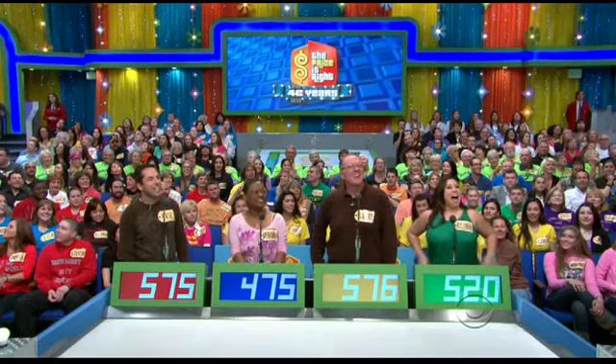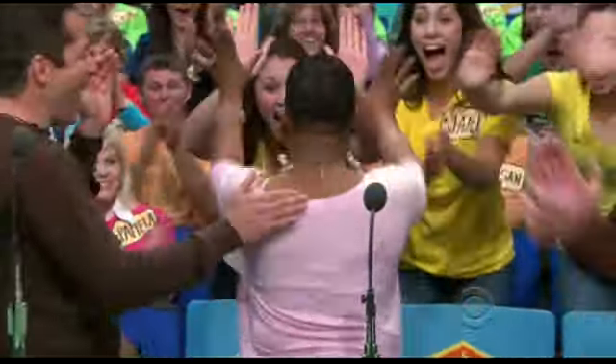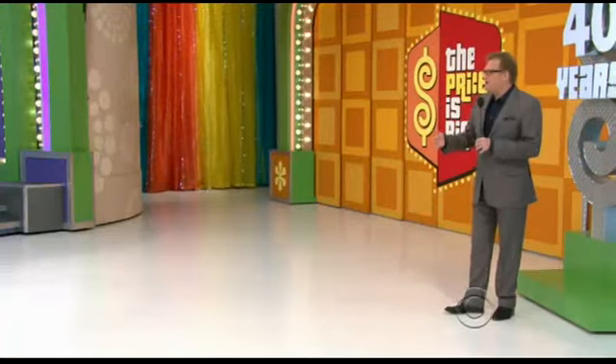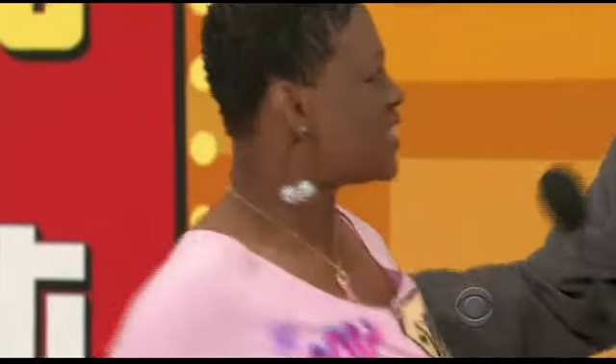Actual retail price: $518. Debra, come on up here. Nice to see you. Debra, where are you from? Carson, California. What do you do in Carson? I am a hairstylist. Oh, how do you like it? I love it.